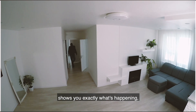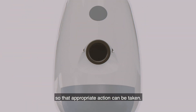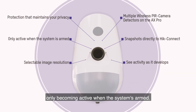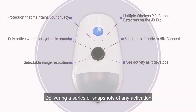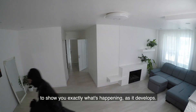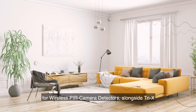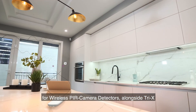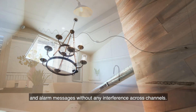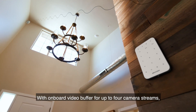Revolutionary video verification technology shows you exactly what's happening so that appropriate action can be taken. The wireless PIR camera detector maintains your privacy, only becoming active when the system is armed, delivering a series of snapshots of any activation. Using Camex, an independent wireless protocol for wireless PIR camera detectors alongside Tri-X, allows super fast simultaneous transmission of video and alarm messages without any interference across channels.